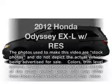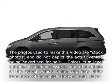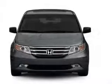Presenting the 2012 Honda Odyssey. If you're looking for an automobile with great attributes, look no further.